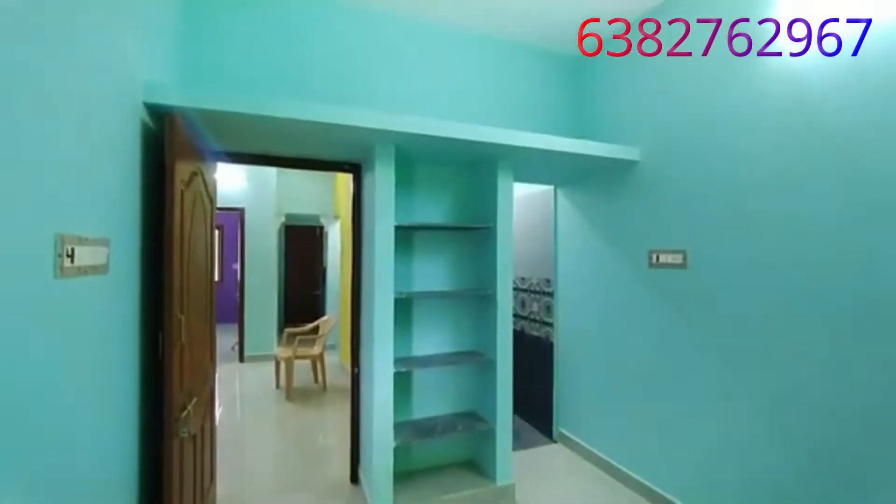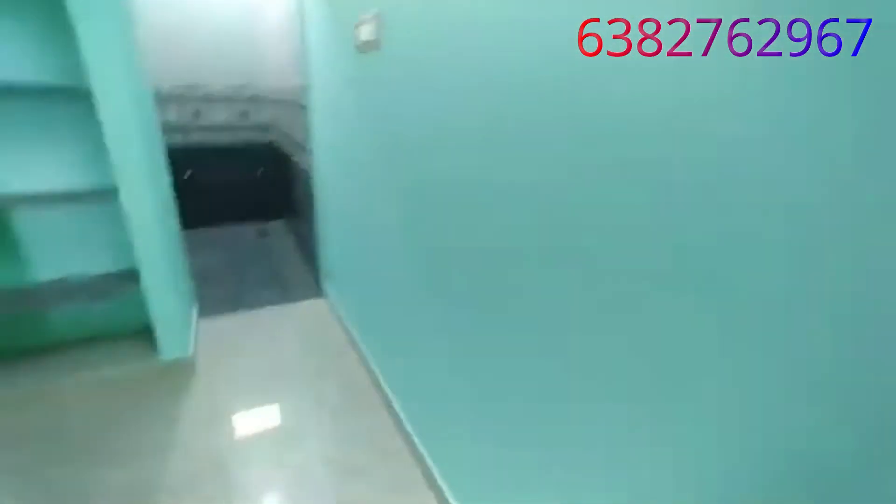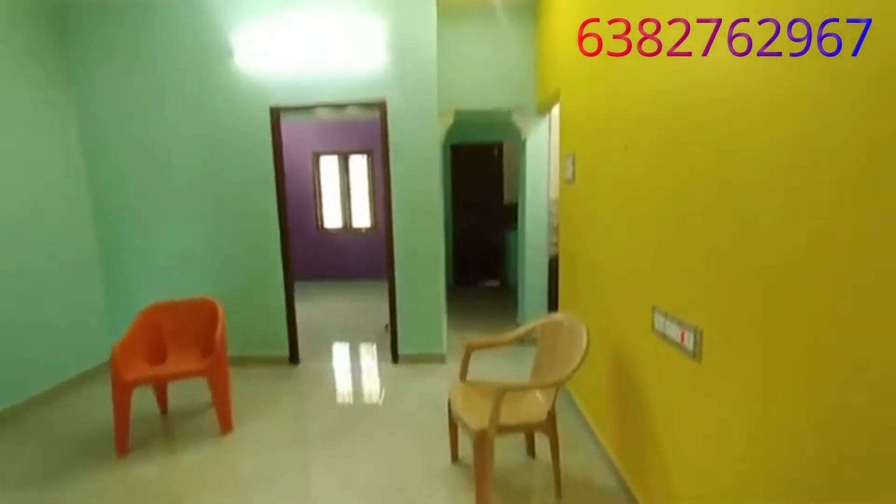In the bedroom, there is a built-in cell area. This is a western toilet. This is a common toilet. This is the hall area.